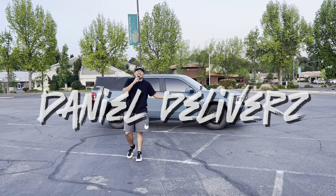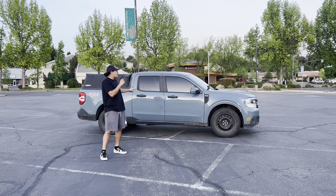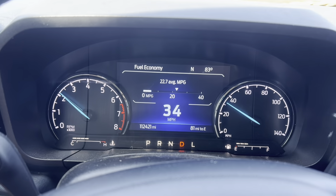Alright, what's up guys? Dan Delivers here. So as you guys know, I just hit over 100,000 miles on my truck. I have 112,000 miles. I'll flash the odometer on the screen.